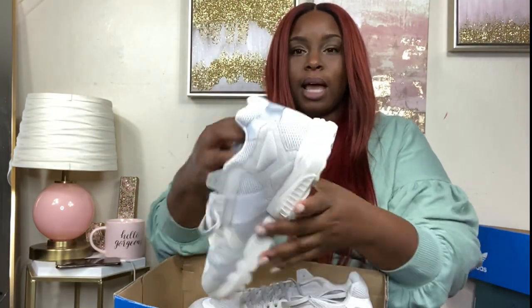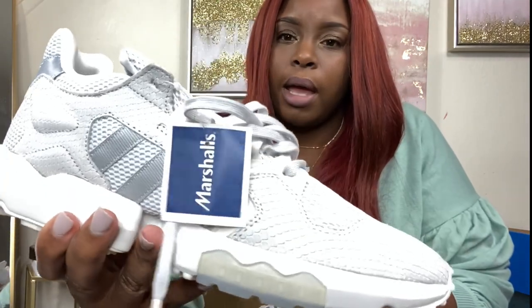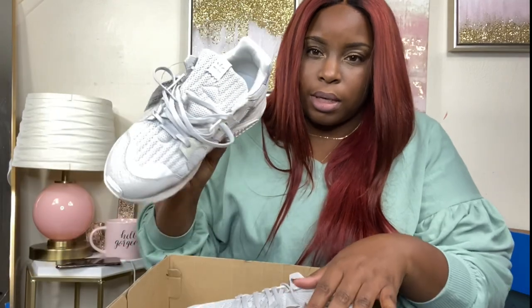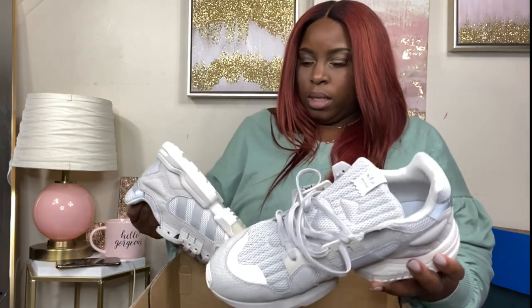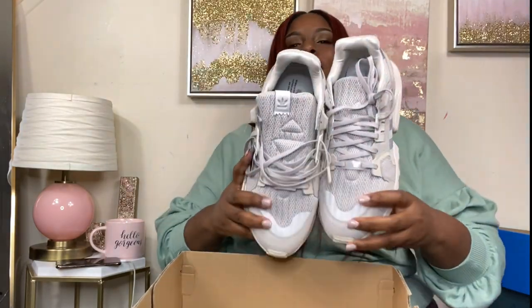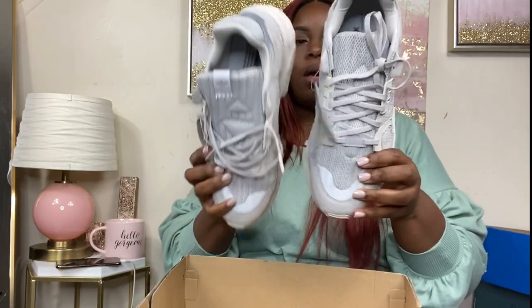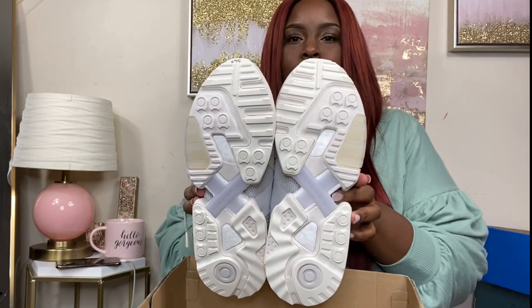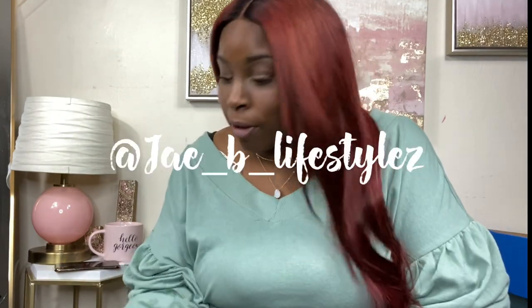Next I have the same shoe I showed first — the Adidas ZX Torsion — but this is a size 11 in men's, so just a bigger version. These were also $35. They're gray, cream, and white with the little snakeskin detail — so adorable. The style name is Torsion, T-O-R-S-I-O-N. Here's what the bottom looks like. Follow me on Instagram to see cute outfits with these shoes.